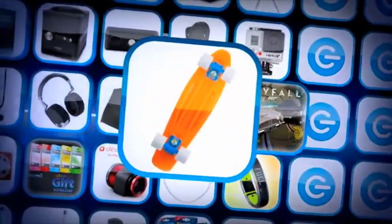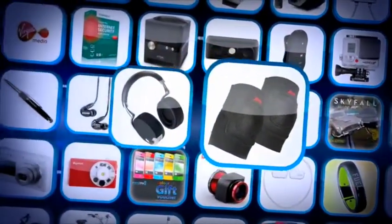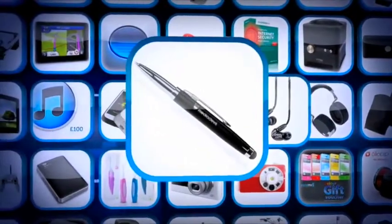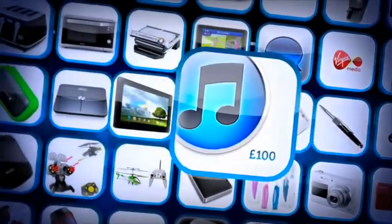A GoPro Hero 3 Plus Black Edition, a Limited Edition Scale X-Trick set, a Penny Original Cruiser skateboard and a pair of ProTech Double Down elbow pads, Parrot Zik noise cancelling headphones, Shure SE215 earphones, a MediaDevil stylus pen, a Mophie juice pack, and an Apple iTunes voucher.